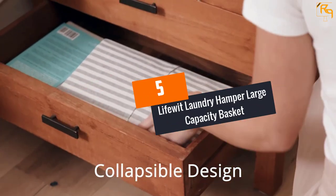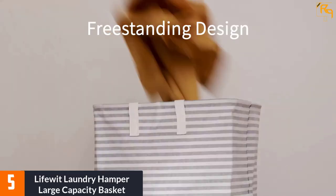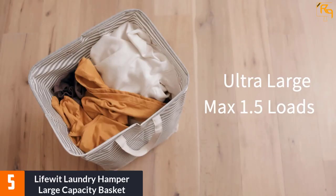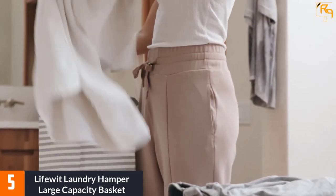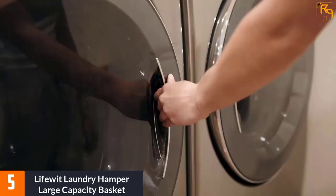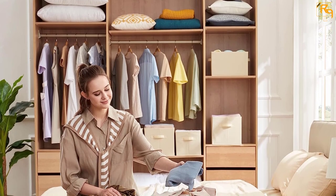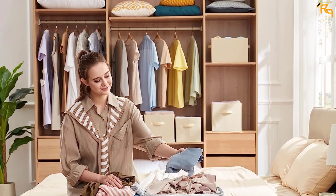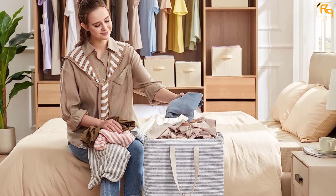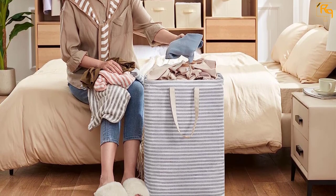At number five: Life with Laundry Hamper Large Capacity Basket. This hamper has two sides with reinforced handles, which is one of the unique and distinguishing traits of this product. These side reinforced handles will make sure that you carry this bag with ease. It offers an ultra and amazing large capacity, with overall dimensions of about 40 by 30 by 60 centimeters — 15.7 by 11.8 by 23.6 inches.